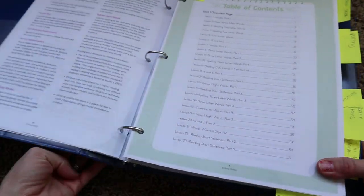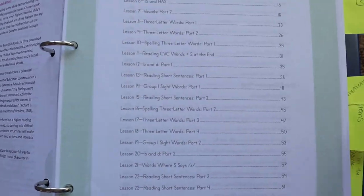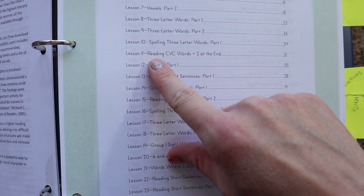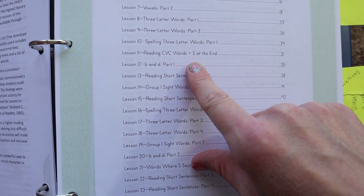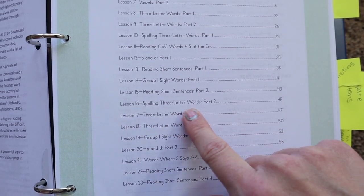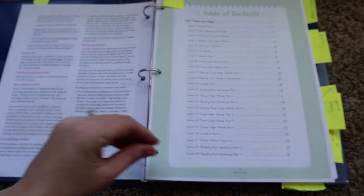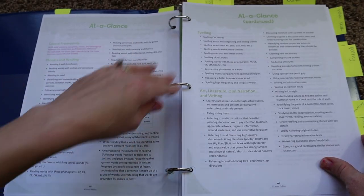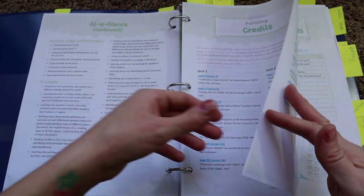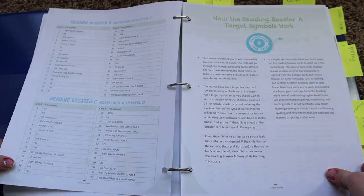They have a table of contents designed per day rather than per week. So Lesson 11 covers reading CVC words plus S at the end, and Lesson 16 covers spelling three-letter words, Part 2 — and it progresses in that way. This goes over everything your child will be learning. It is quite a lot, so I won't read everything, but I'll hit some of the big points as we move throughout the flip through. They're also encouraged to have the handwriting book, sold separately, and to write in it about three times a week.